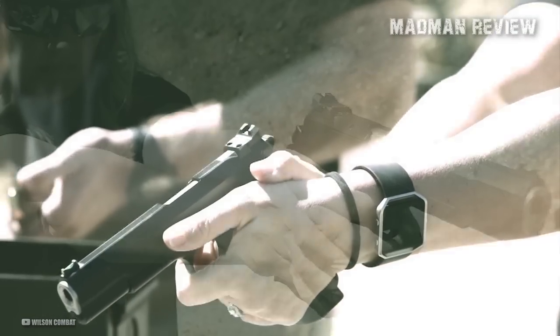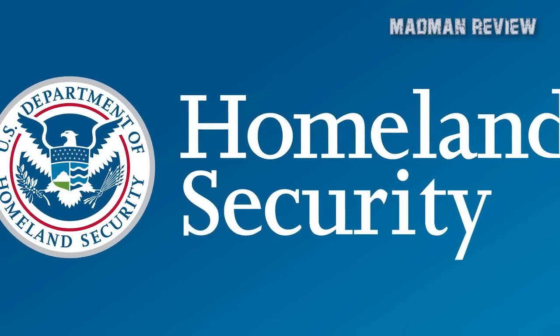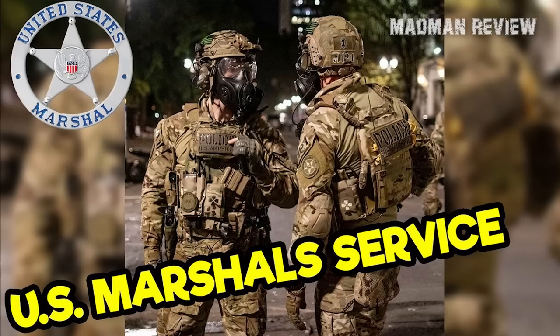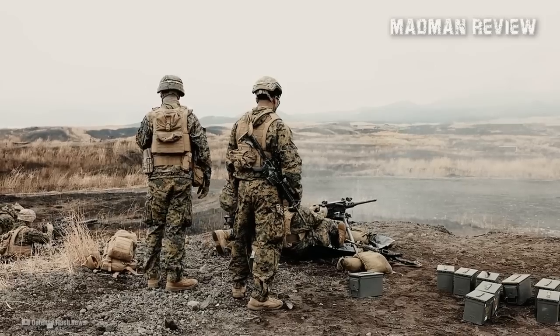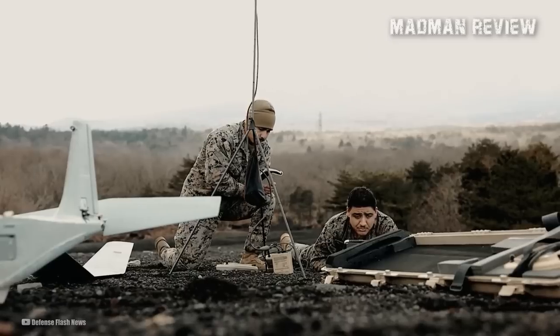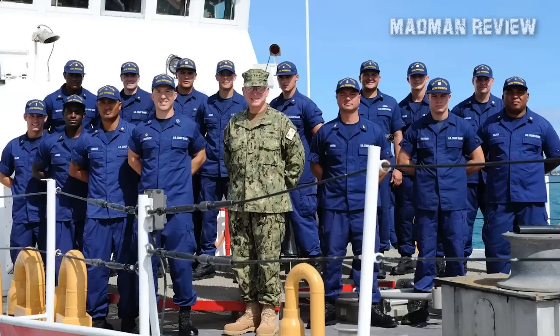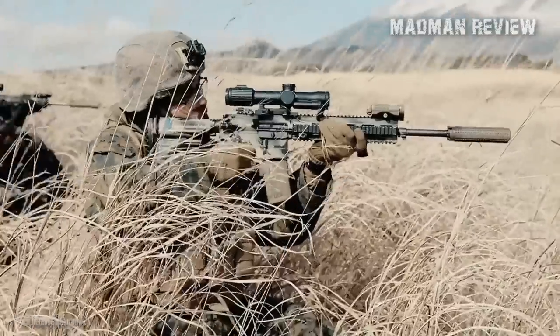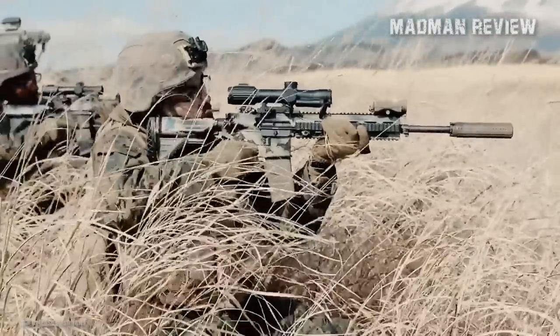Wilson Combat serves more than a handful of different local and state law enforcement agencies, including the Department of Homeland Security, U.S. Border Patrol, HK SOCOM, U.S. Marshals Service, U.S. Army, U.S. Navy, U.S. Air Force, U.S. Marine Corps, U.S. Coast Guard, Diplomatic Security Service, Texas Rangers, and other elite law enforcement and military units worldwide.